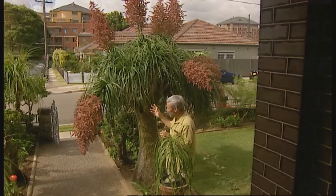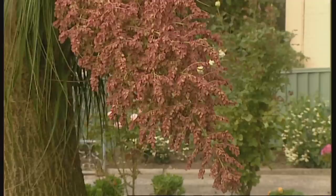This one is obviously setting a lot of seed. I think there's something like 14 heads here, and each head would have some thousands of seeds set in it.